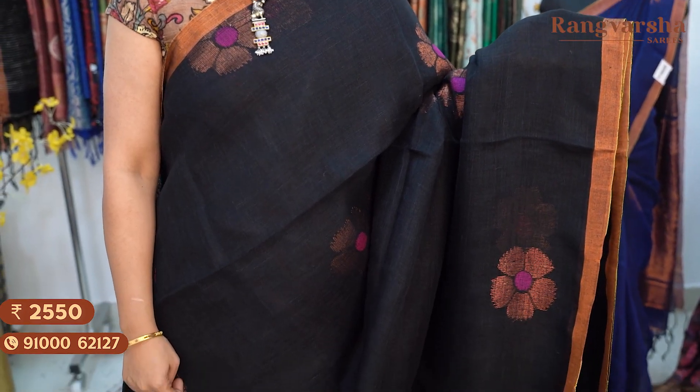An attractive black colour kadi linen saree with copper zari weave floral motifs throughout the body. The saree has a 2-inch copper zari weave border on either sides. Priced at ₹2550, free shipping.